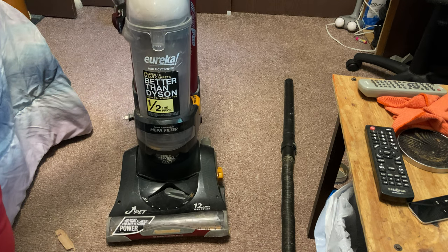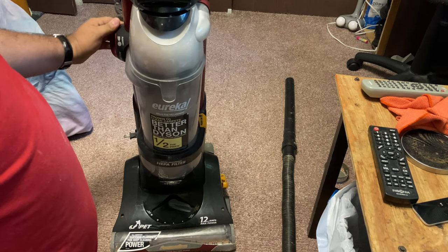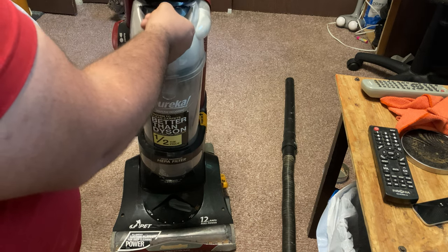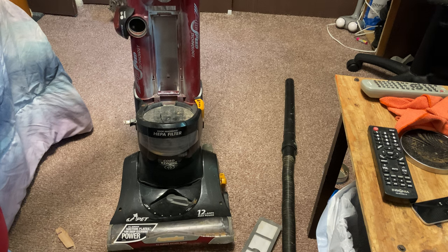I do not think this has a headlight, and it does not. I forgot to put the filter plate back on — that's probably why it spewed dust everywhere just now.